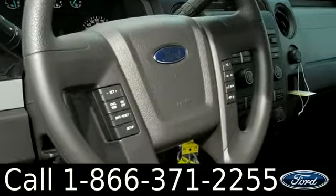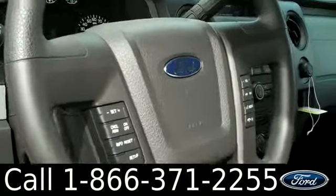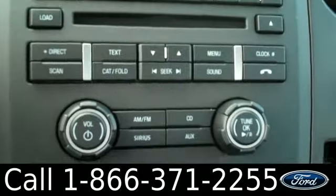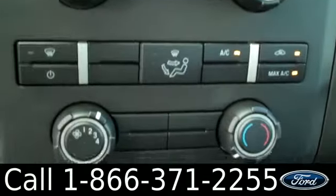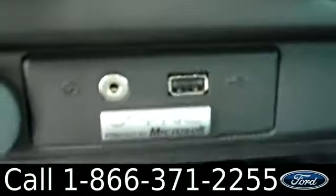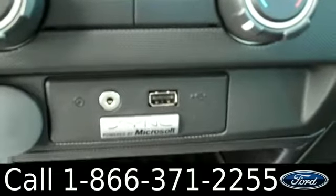There are cruise and audio controls on the steering wheel. Here we have the AM/FM radio, CD player, and Sirius satellite radio, climate control, and SYNC powered by Microsoft. There we see the USB port and auxiliary jack.